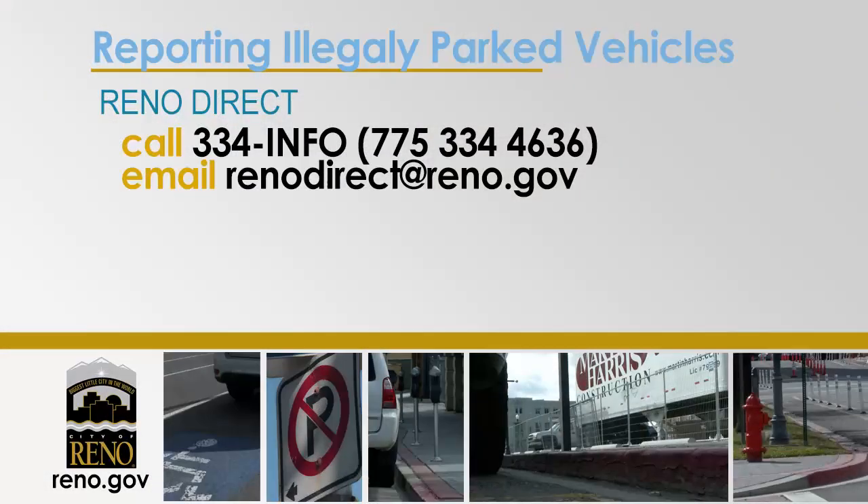How does a resident go about reporting an illegally parked vehicle? Here at the city of Reno, we want our residents to call Reno Direct or email Reno Direct. They can call at 334-4636 or email renodirect@reno.gov, and they will make sure to send a service request to our department and we'll have an officer go out there and investigate.